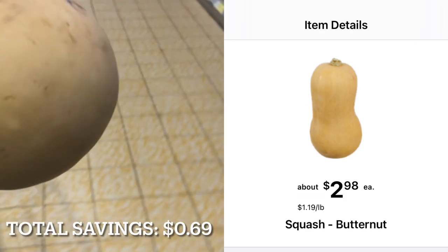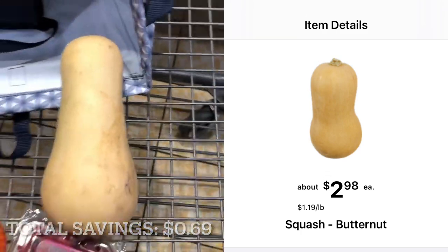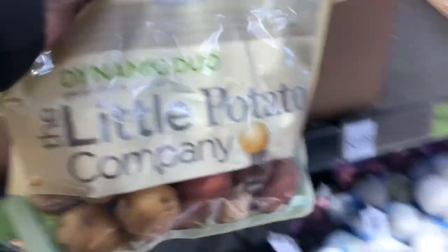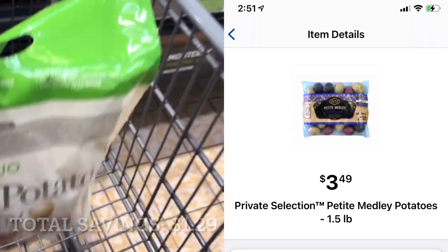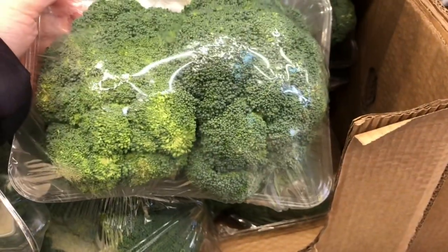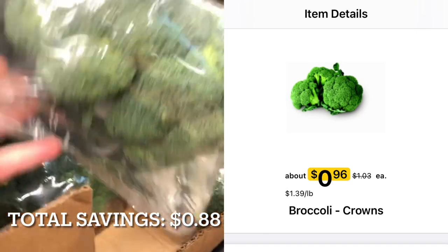This squash weighs 2.28 pounds, so it'll be $1.71 at Aldi and $2.71 at Kroger. Near the squash, I'm going to pick up this bag of small potatoes. It's priced at $2.89 at Aldi. At Kroger, the same size bag is priced at $3.49. One thing I've noticed about Aldi is that they actually have kind of expensive broccoli — it's priced at $1.75 per pound for the broccoli crowns. At Kroger, the broccoli crowns are $1.39 per pound.